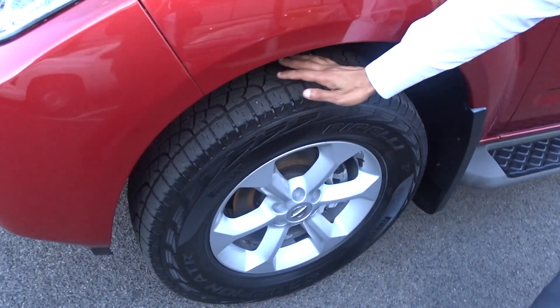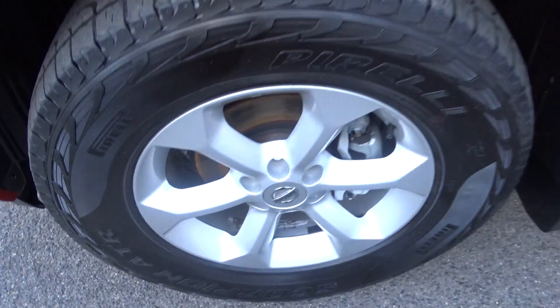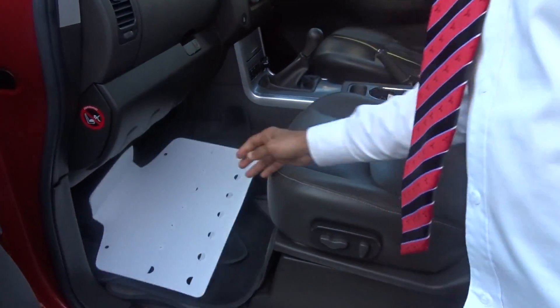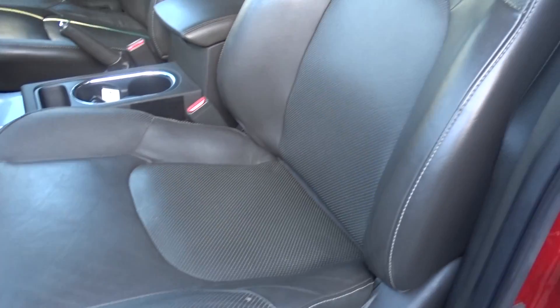If you just come around, we can see how much tread is on these tires — they're in really good nick. Keyless entry, leather seats that are electric and heated as well.